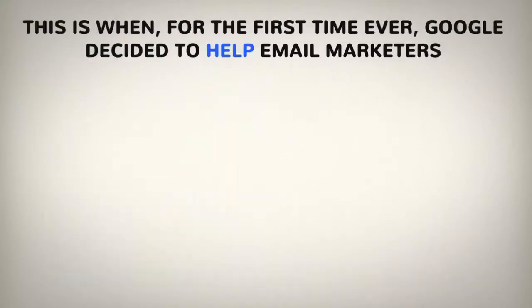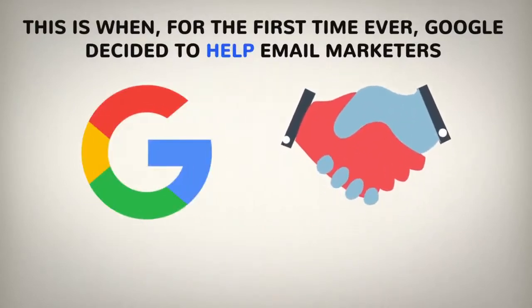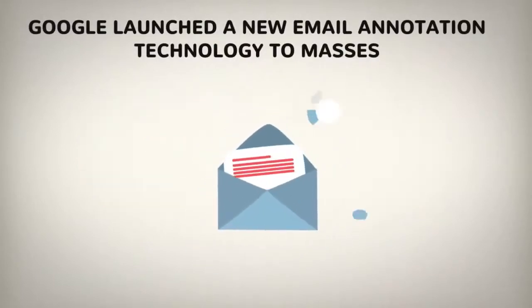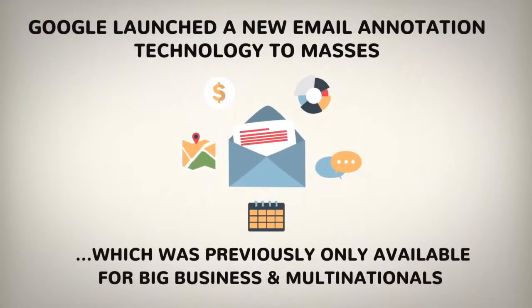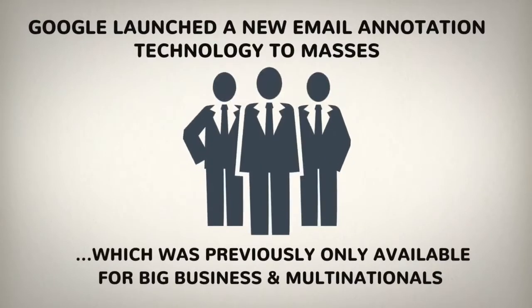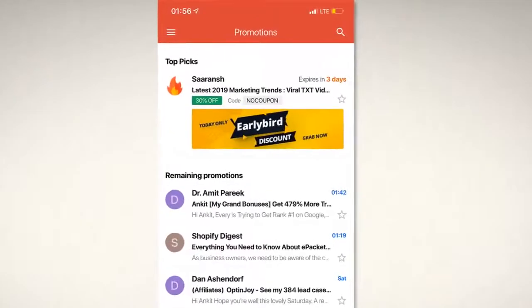This is when for the first time ever Google decided to help email marketers. In a surprising turn of events, Google launched a new email annotation technology to the masses, which was previously only available for big businesses and multinationals. I'm sure you've already come across such emails from big brands and MNCs which you couldn't ignore even in your promotions folder.